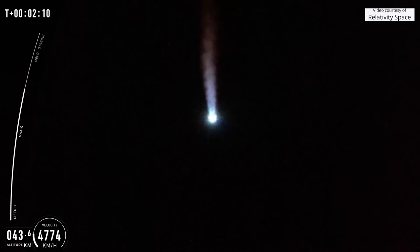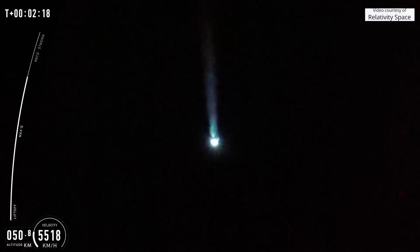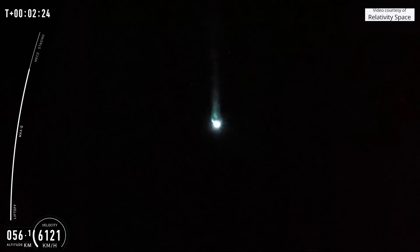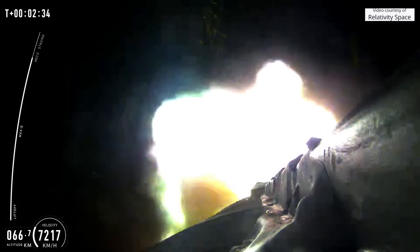Up next, we'll be looking for a call out that stage 1 performance is nominal. Here we go.